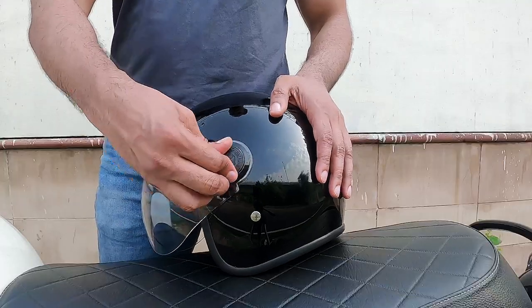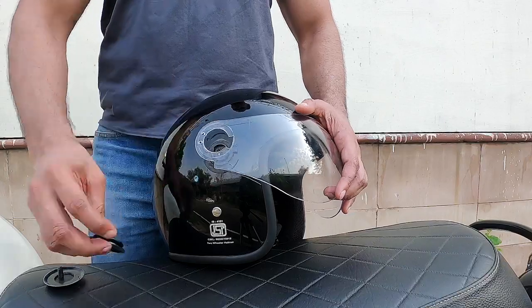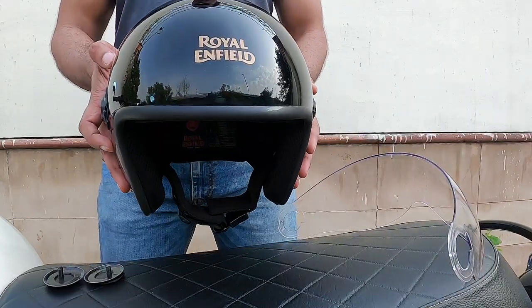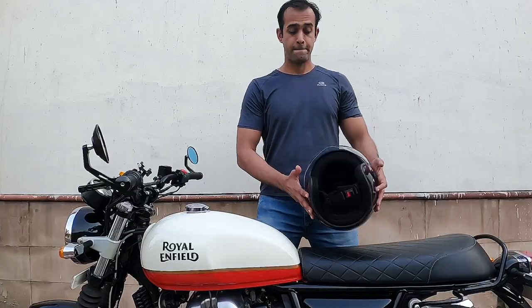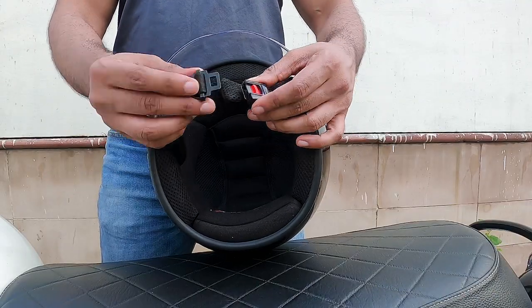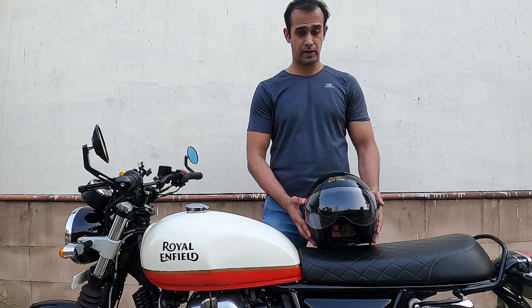It's just these two screws, one over here, one over here. It comes with a micrometric lock, and this one weighs a mere 1,000 grams only, which is very light.